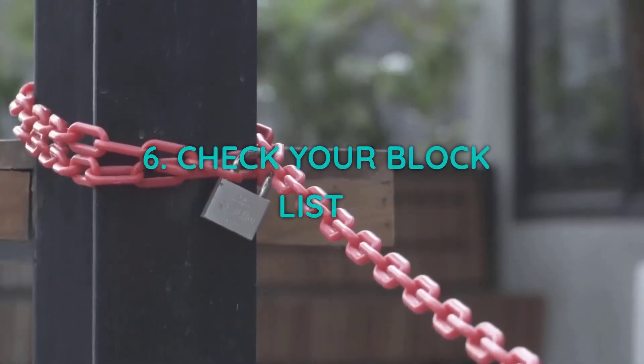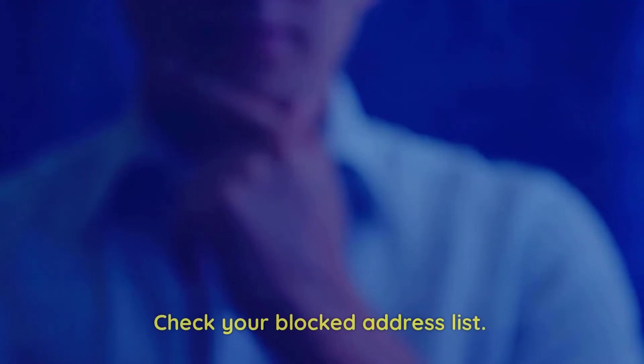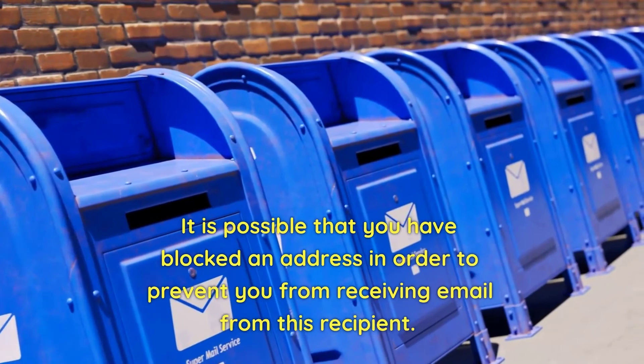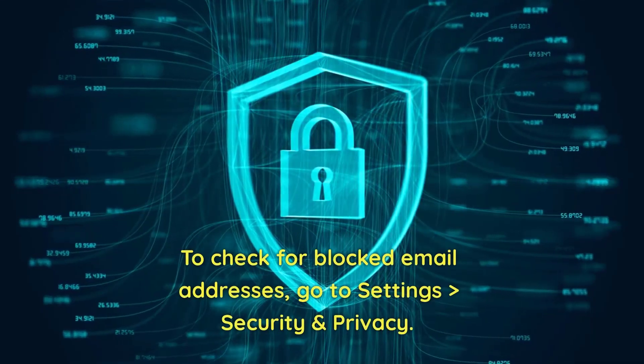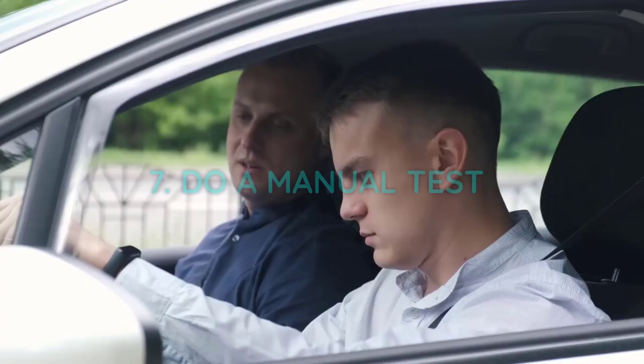6. Check your block list. Check your blocked address list. It is possible that you have blocked an address, preventing you from receiving email from that recipient. To check for blocked email addresses, go to Settings, then Security and Privacy.